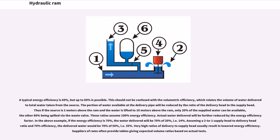A typical energy efficiency is 60%, but up to 80% is possible. This should not be confused with the volumetric efficiency, which relates the volume of water delivered to total water taken from the source. The portion of water available at the delivery pipe will be reduced by the ratio of the delivery head to the supply head. Thus if the source is 2 meters above the ram and the water is lifted to 10 meters above the ram, only 20% of the supplied water can be delivered, the other 80% being spilled via the waste valve.